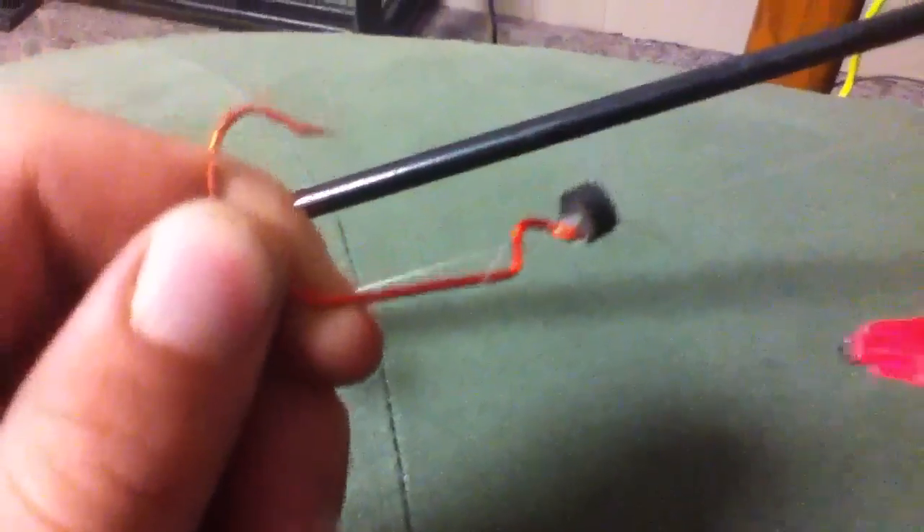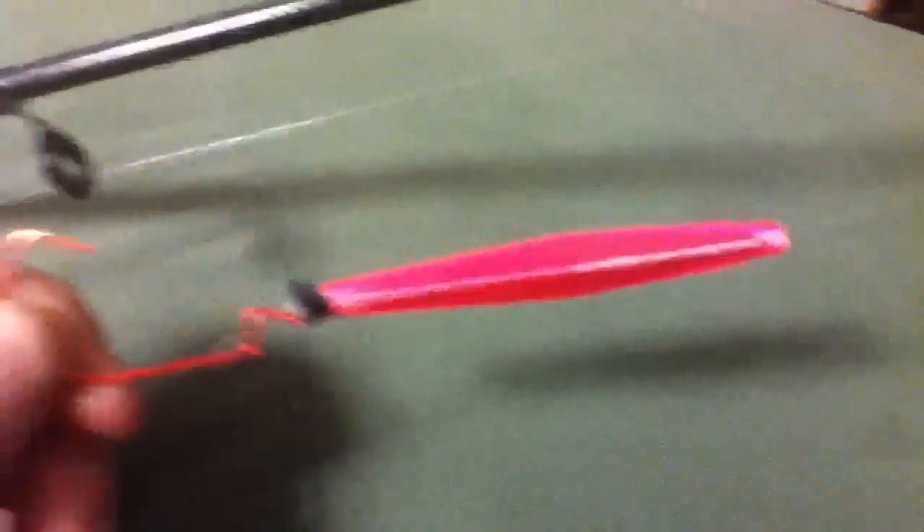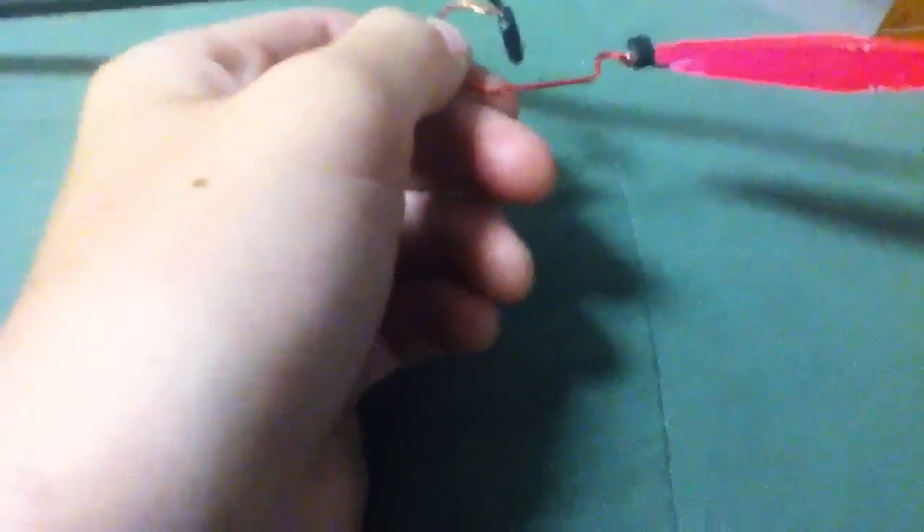That Texas-style rig hook — it's not Texas style, I didn't put it on Texas style, but that's what this hook's made for. Buzz bait. I have more buzz baits in my tackle here. I don't have many buzz baits because I just started getting them, but these are the buzz baits that I have, because pink works the best.